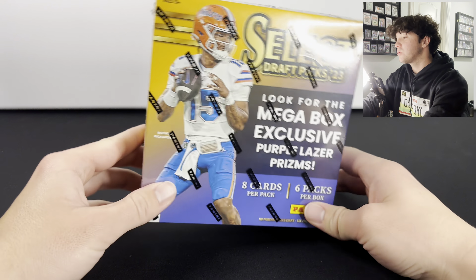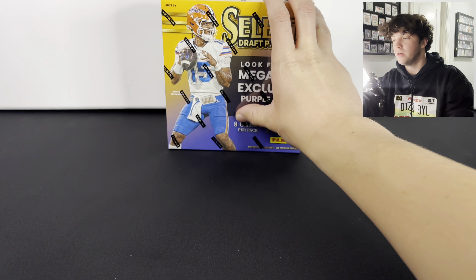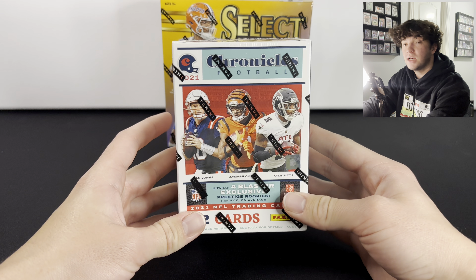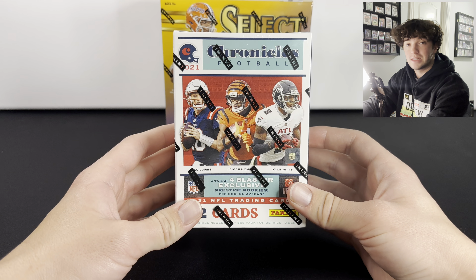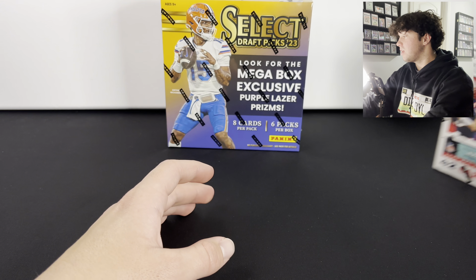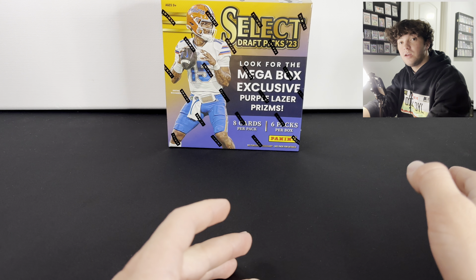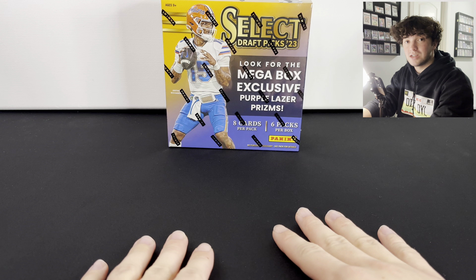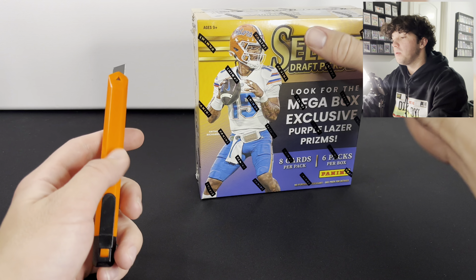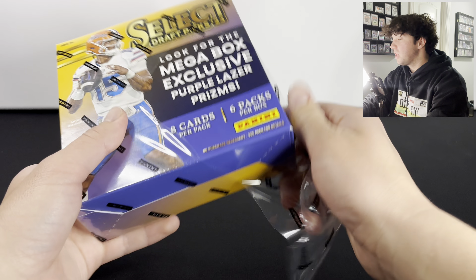What is going on guys, today we have a 2023 Select Draft Picks mega box. Before we hop into this, we do have a giveaway going on. We're giving away a 2021 Chronicles Football blaster box. All you have to do is like, subscribe, and comment on this video. The giveaway is running till the end of the year, so every single video that you comment on leading up until the end of the year you get an extra entry. Make sure you subscribe with notifications on so you'll be notified when we have a new video and have a better chance of winning the blaster box.